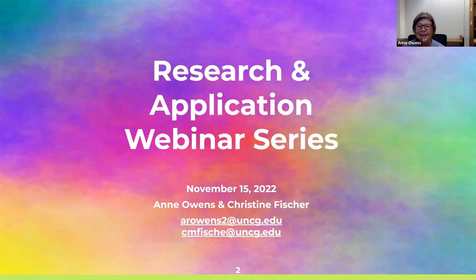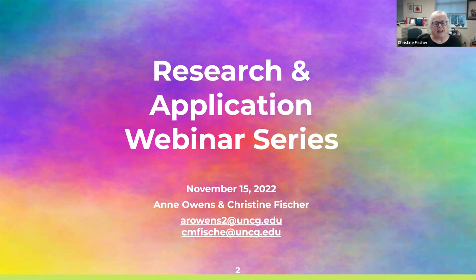I'm Ann Owens, and I'm an Acquisition Specialist in the library. I work with purchasing all types of resources for the library, including streaming media. Some of you may also be familiar with Kathy Rothamall. She has worked for years with folks on DVDs originally, and now more streaming and the Swank Digital Campus. There are several of us in the libraries who are involved with streaming media.